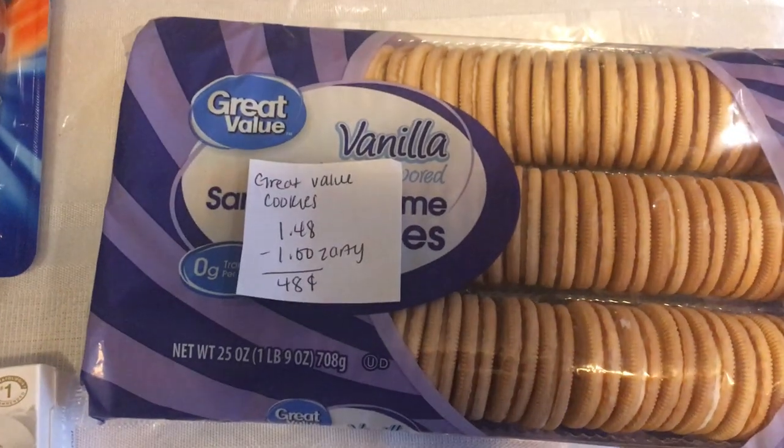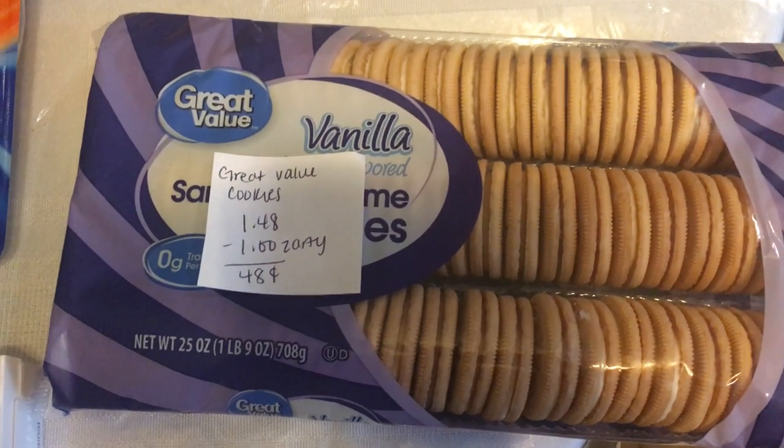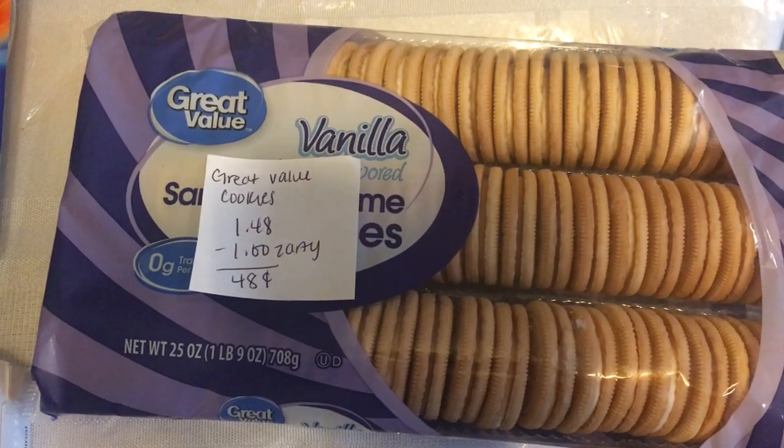The last deal is on the Great Value Cookies. They are $1.48, and Zardi is giving back $1, making it just $0.48.